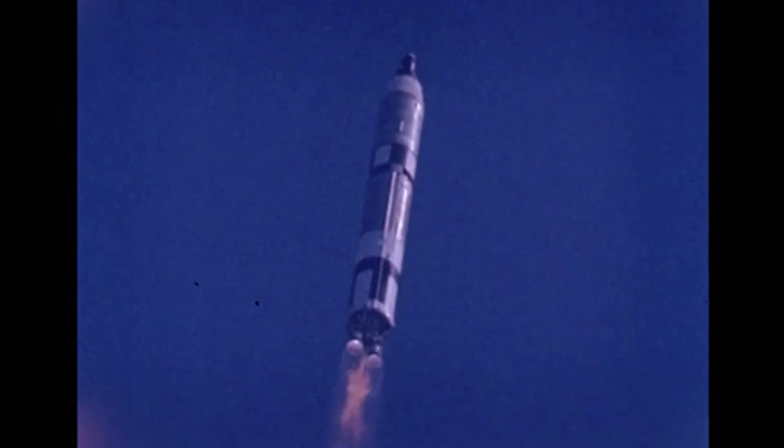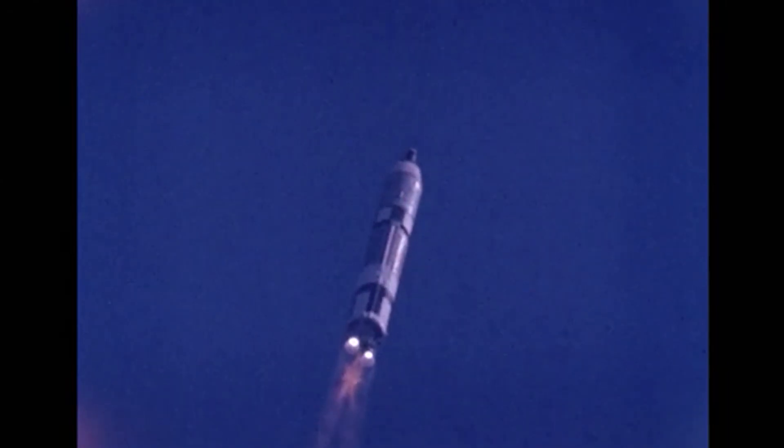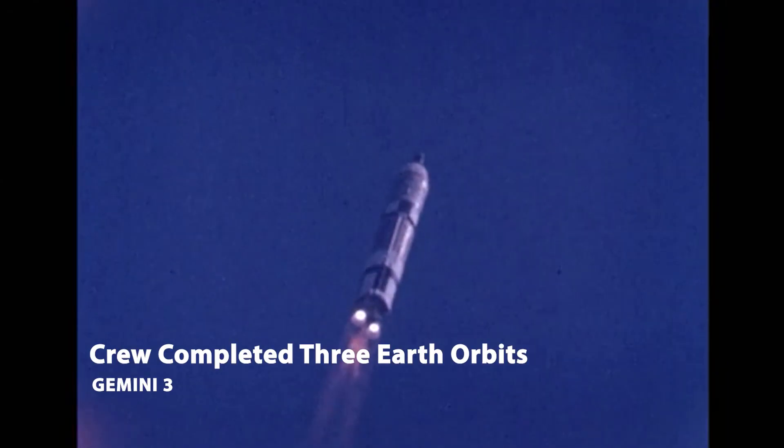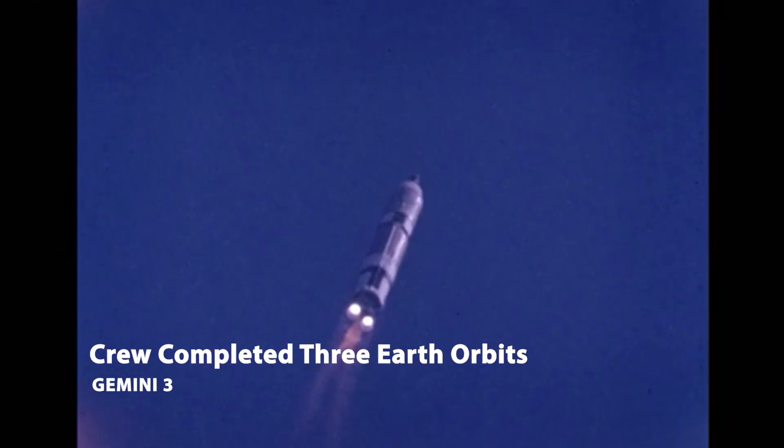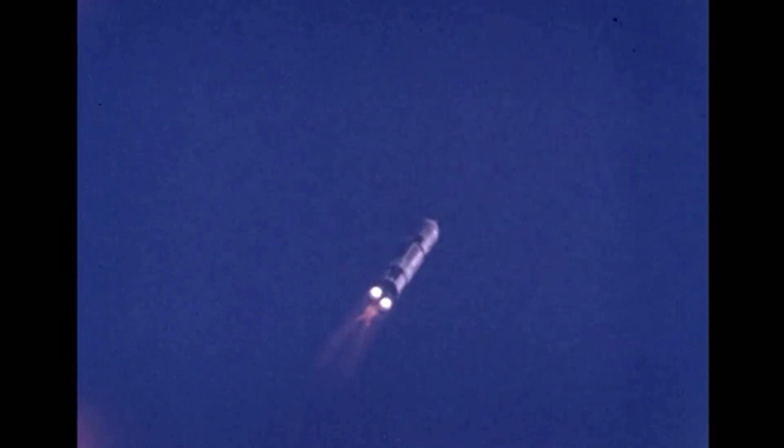That booster's flying at a speed of 658 miles an hour. The crew is pulling approximately 2 Gs. They are now going through the area of max Q — maximum dynamic pressure exerted on the vehicle. I'm good here on my three.